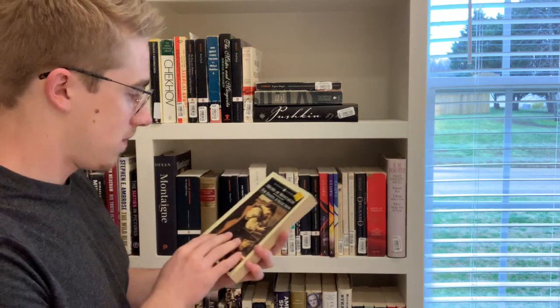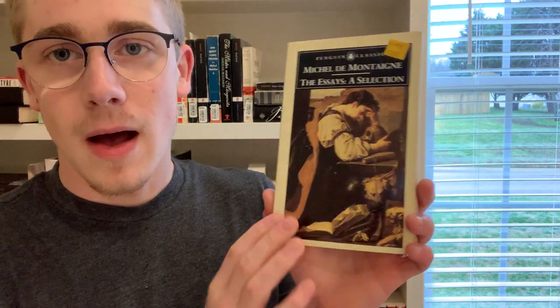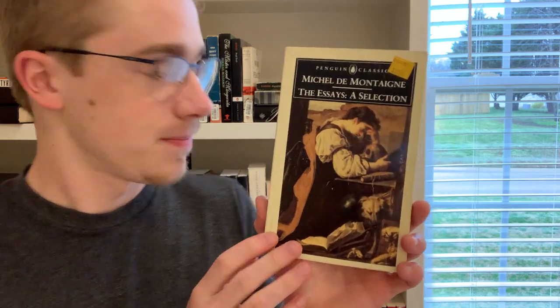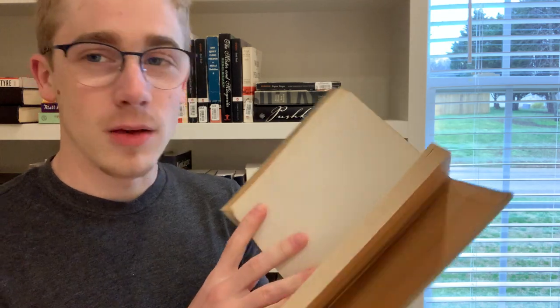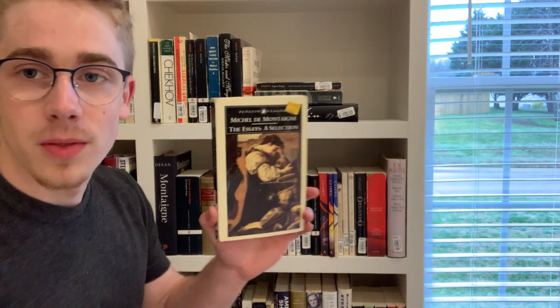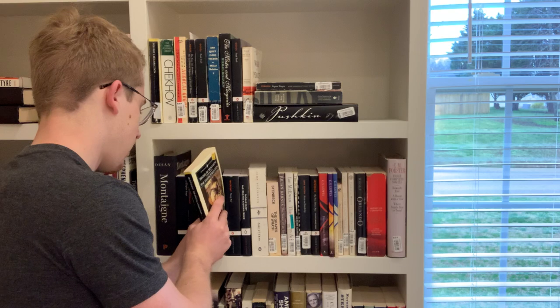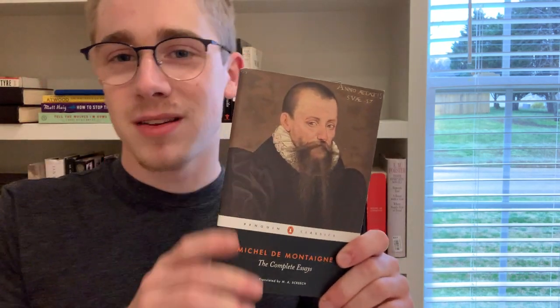The last four books on the shelf are all Montaigne-related. First is an older Penguin Classics edition of the Selected Essays of Montaigne, which I've read in its entirety. I also have a 1945 edition of the Selected Essays — I think it's so cool; I love older books and antique editions like this.